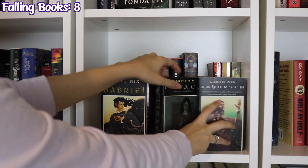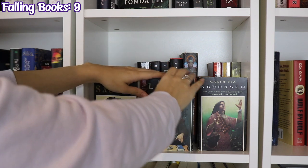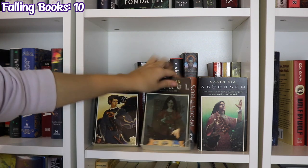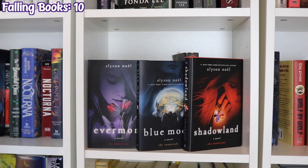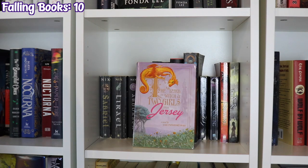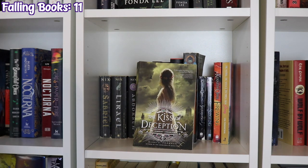The next shelf starts with Sabriel, Lirael, and Abhorsen by Garth Nix, Angel Mage by Garth Nix, Evermore, Blue Moon, and Shadowland by Alyson Noel, Son of the Storm by Suyi Davies Okungbowa, Silverwing, Sunwing, and Firewing by Kenneth Oppel, The Wizard, The Witch, and Two Girls from Jersey by Lisa Papademetriou, The Kiss of Deception by Mary E. Pearson.